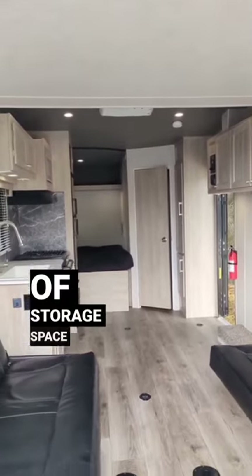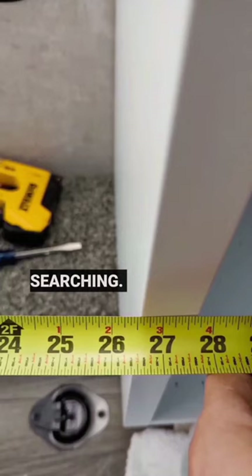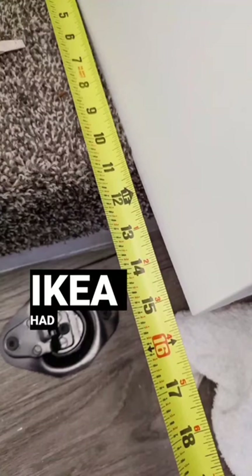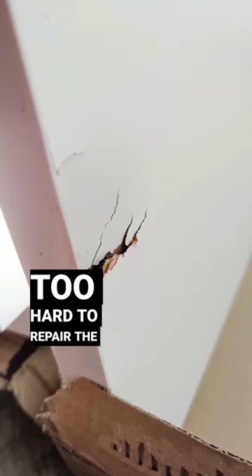Our trailer didn't come with a lot of storage space for clothes or food, so we had to get creative. We measured the space and started searching. We got a bit lucky that Ikea had the exact size we needed. Unlucky for us, they were damaged in shipping, but it wasn't too hard to repair the holes.